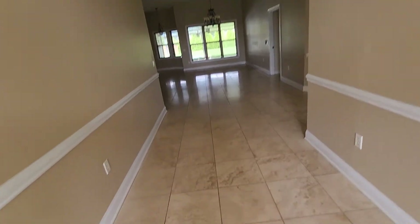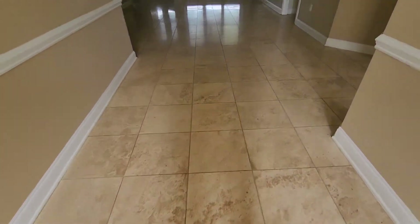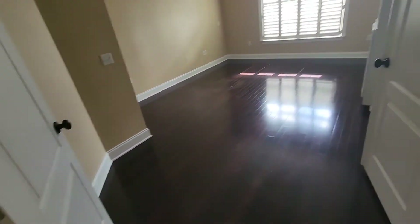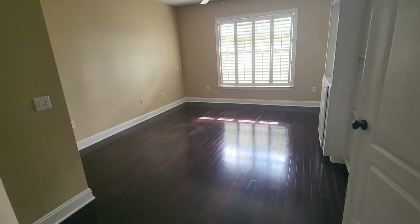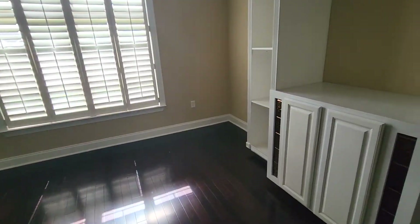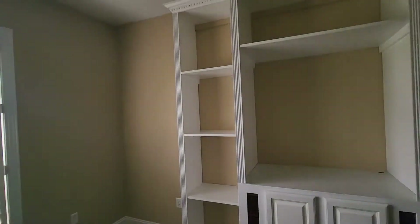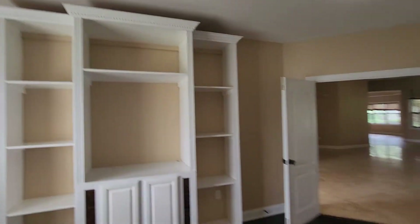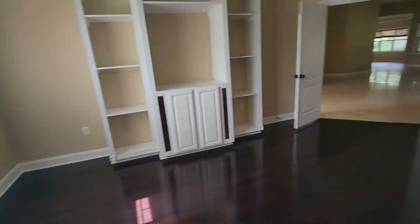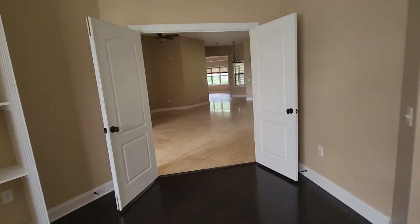Kind of like the foyer. It's got a porcelain tile. Engineered hardwood in the office space or den. It does have a built-in here. Could be dining, could be office. Looks like they used it as maybe an office or an entertainment area.